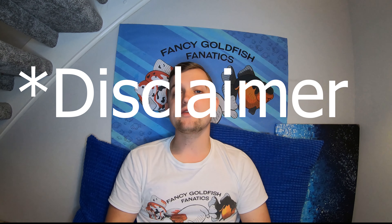What's up guys? Welcome back to Fancy Goldfish Fanatics. Today we're going to be shooting an episode all based on transhipping, so make sure you stay tuned to find out more.